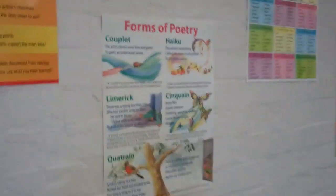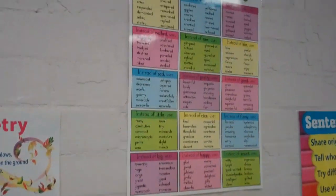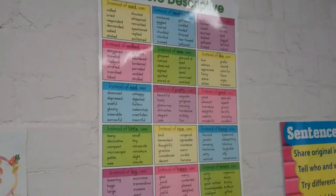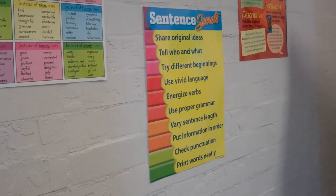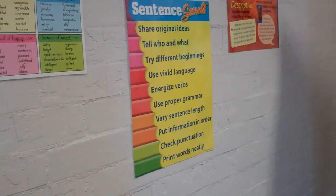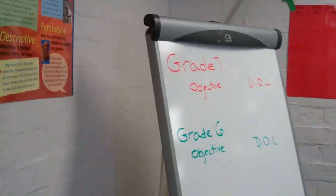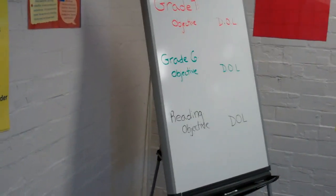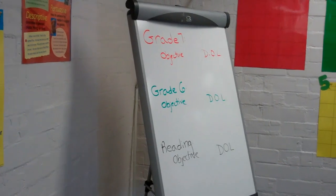Then we've got some colorful, fun proofreading posters, steps to reading success. I really liked this one — the forms of poetry, so that was pretty fun. Be more descriptive: words to use that are way cooler than like 'little' or 'sad.' Secrets to really good sentences, and of course, the types of writing.